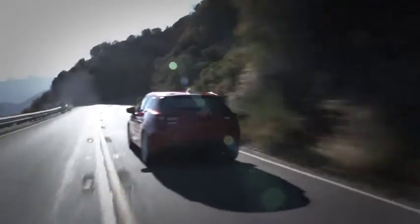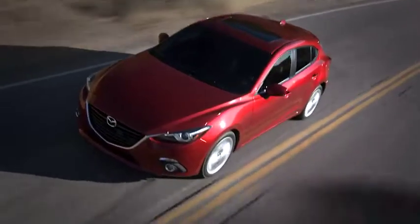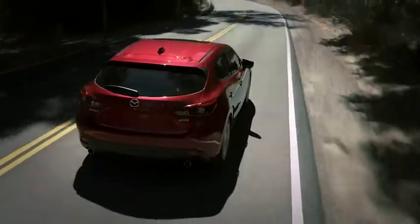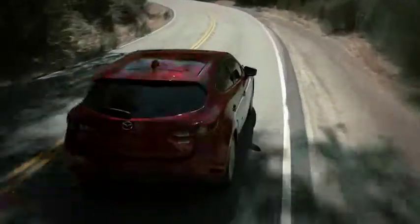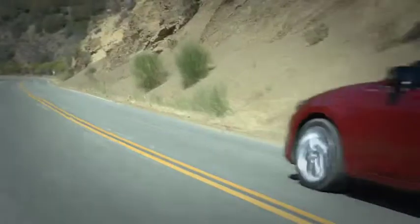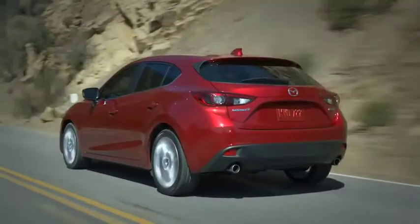From style to performance to technology, craftsmanship and efficiency, the all-new 2014 Mazda 3 is changing the game. No car in its class has ever delivered so much, so well. And no car in its class will give you the same thrill. Get behind the wheel and experience the difference for yourself.